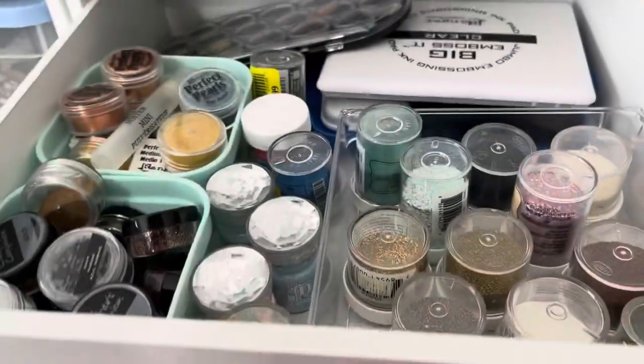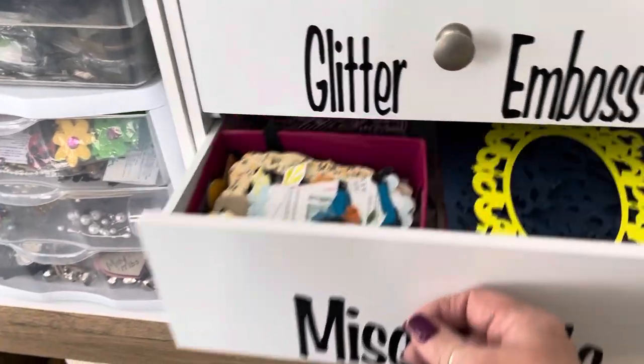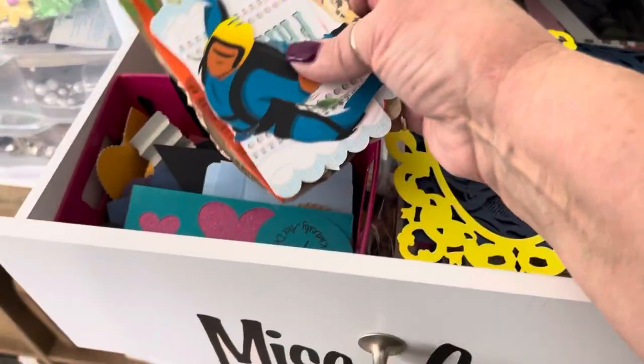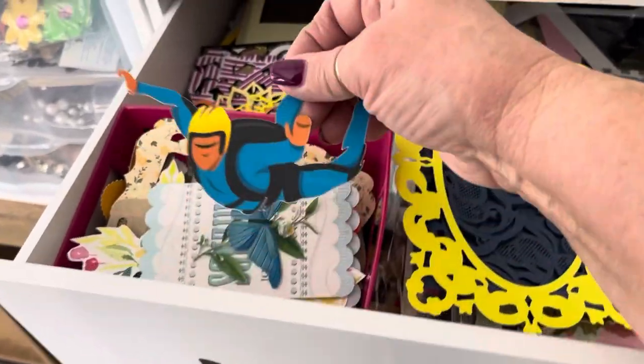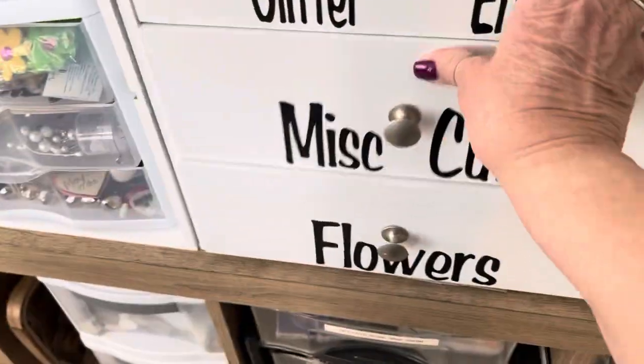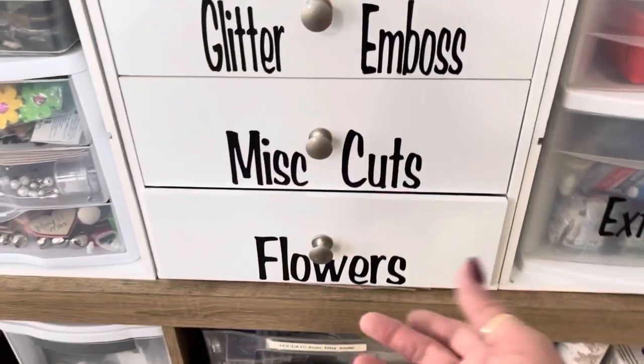Here I have embossing glitters and the ink pad for that. Miscellaneous cuts — now this is just a place that I have stored things that I've cut out and ended up not using or whatever, but I certainly didn't want to throw them away. There's a whole bunch of stuff in there, so it's a great drawer to just pull out when you're making a card and you're not quite sure what you want to do.